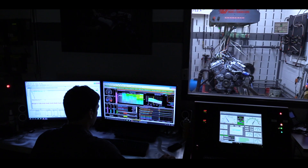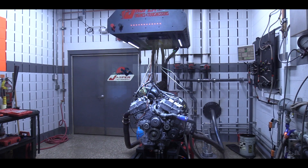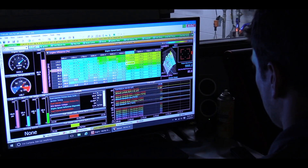The MoTeX standalone engine management and data acquisition system simulates real-world driving situations through continuous RPM changes and various load conditions.